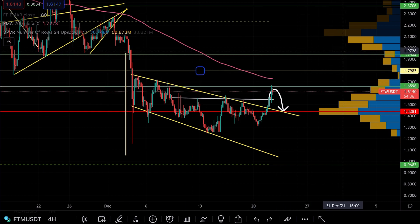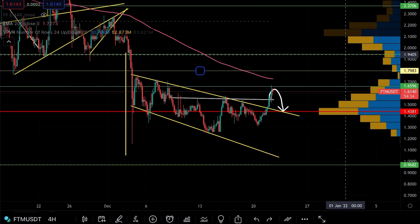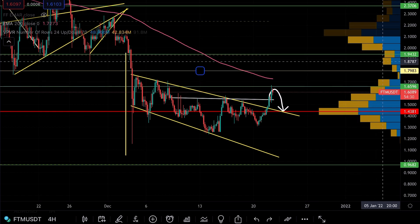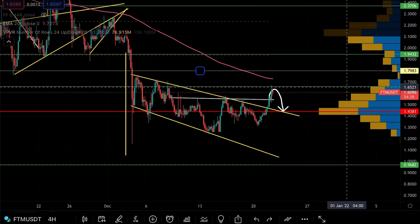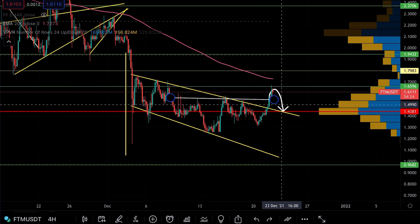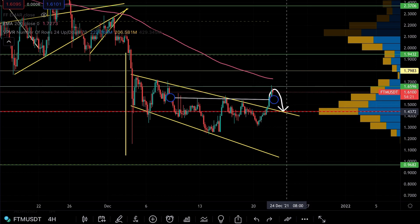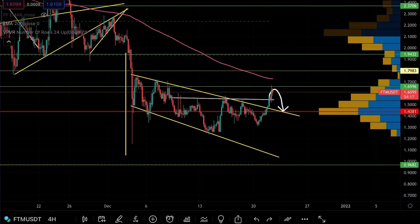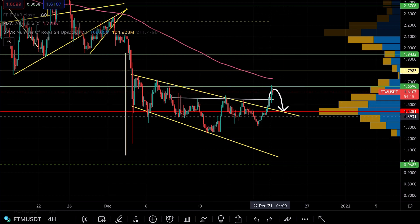Once we get above $1.65 and clear the high of the wedge, we can then head towards $1.79. Once through $1.79, we can see the point at $1.94 where volume can start coming back in — that's the green space we want to operate in. Don't be surprised if we get a little pullback to retest the neckline, even as far as $1.43, before heading higher.